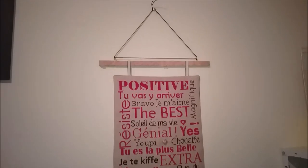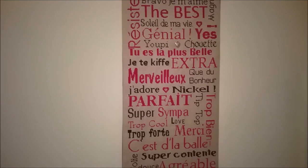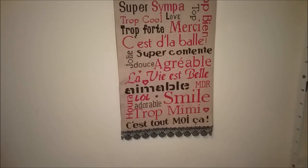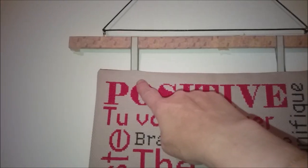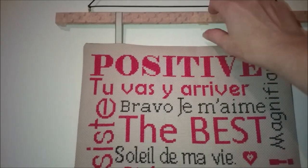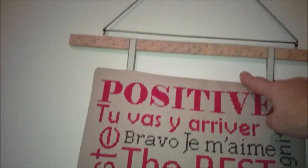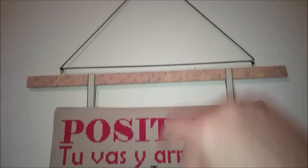Voilà la broderie que j'ai faite. Je vous la montre comme ça d'abord. Elle fait 90 cm de haut sur un peu plus de 30 cm de large. Elle a été montée — je me fais des rubans ici. C'est un morceau de bois, une chute de bois, que j'ai recouvert de washi. J'ai mis deux petits pitons et un petit cordon noir pour l'attacher.